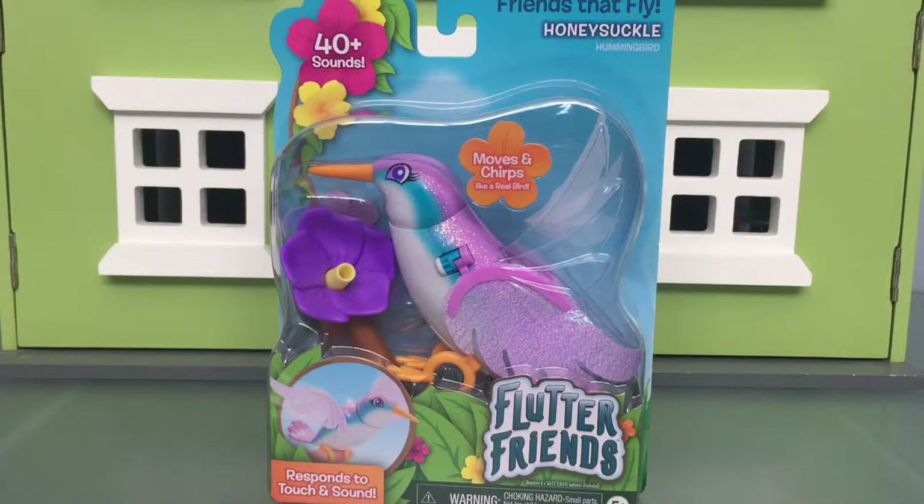Hey guys! Thank you so much to Just Play Toys for sending us these. They look so fun.